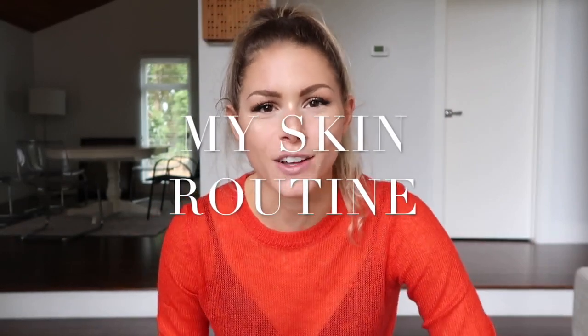Hey guys, welcome back to my YouTube channel. This is my second video. Thanks for watching — whoever has been watching, I really appreciate it. It's super fun.